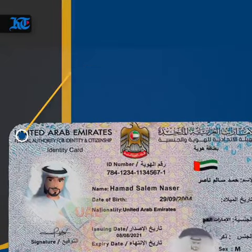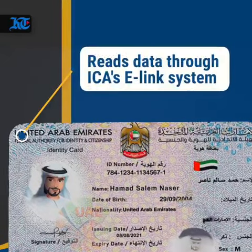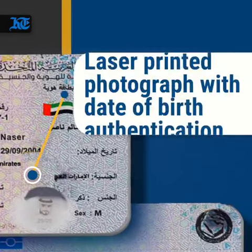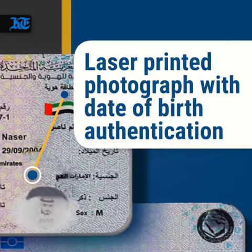First, it reads data through ICA's e-Link system. The cards will last for over 10 years. They have a laser printed photograph with date of birth authentication.